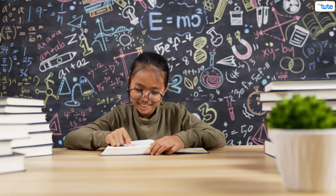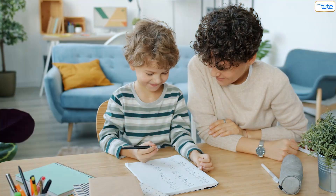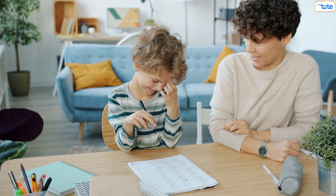Number three: revise your concepts. Revision helps in retaining what concepts you revise. It also clears last-minute doubts, thus keeping your mind stress-free before your exams or tests.